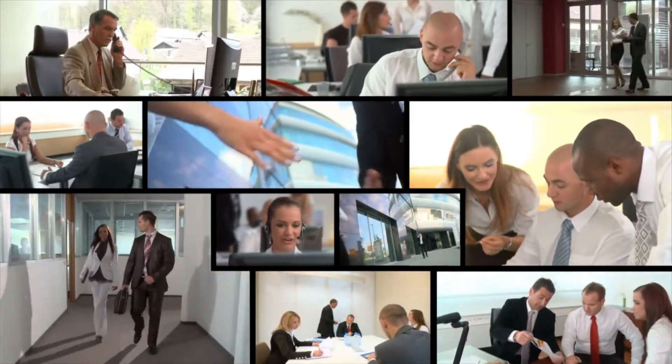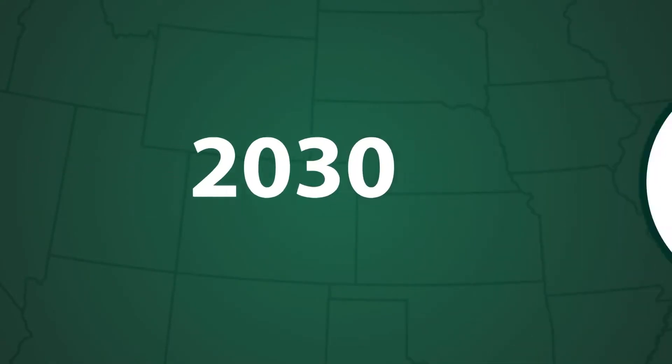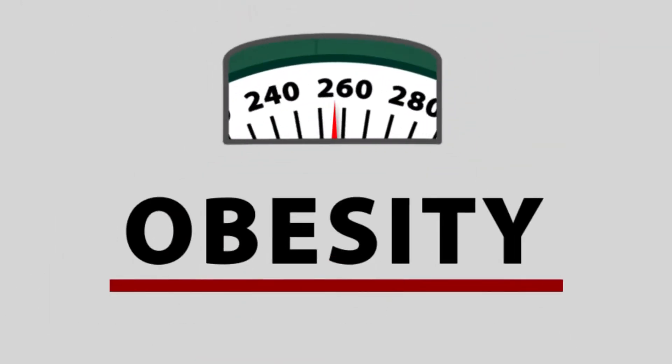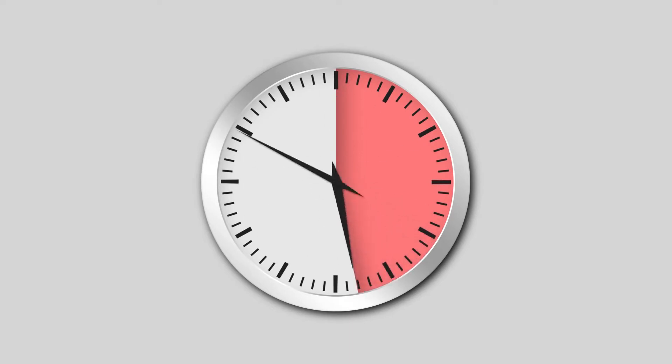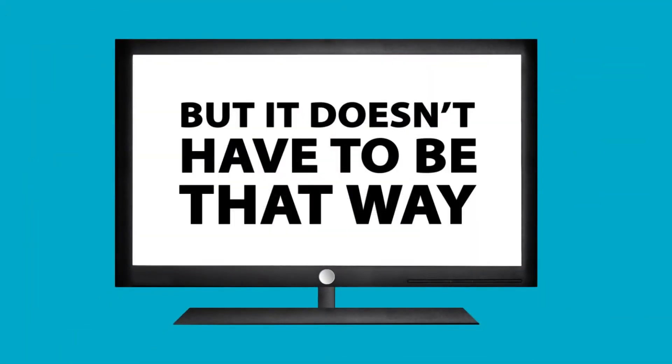Our bodies were not designed for a sedentary lifestyle, but recent reports have projected that by 2030, 50% of the U.S. population will suffer from obesity. And the reason is simple — Americans are now sitting a whopping 11 plus hours a day, commuting, at the office, and in front of the TV. But it doesn't have to be that way.